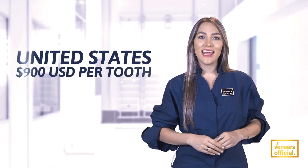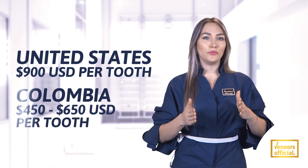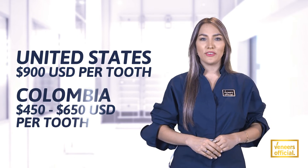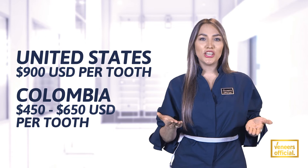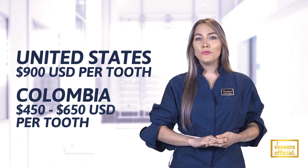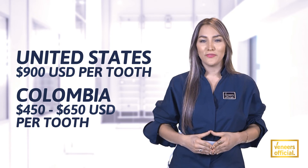Porcelain veneers in the United States cost around $900 per tooth. In Colombia, they cost between $450 and $650 per tooth. The three-day procedure lasts 20 years without maintenance, requires minimal dental shaping, will not splinter, and offers the best long-term value.